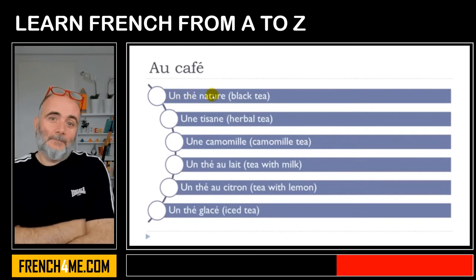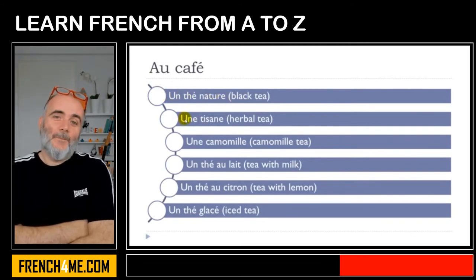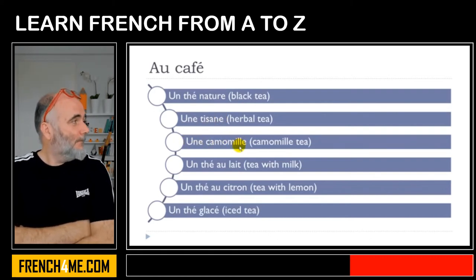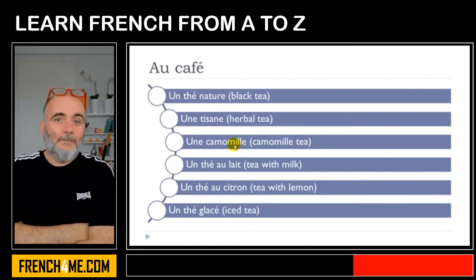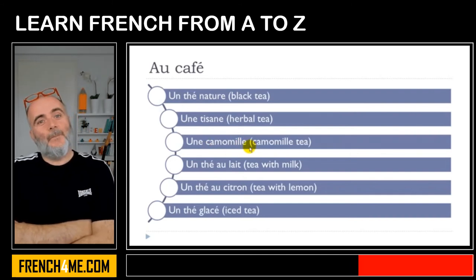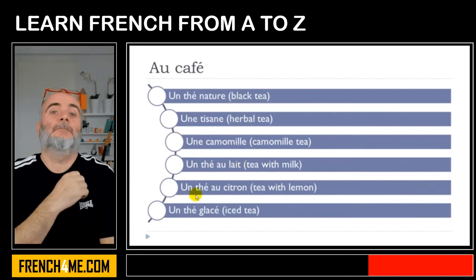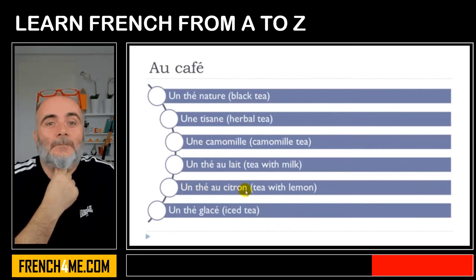Un thé nature, une tisane, une camomille. Remember when we get this E and then double L, it goes like Y: mille, mille, camomille, une camomille. Un thé au lait — final T not pronounced. Un thé au citron, un thé glacé.